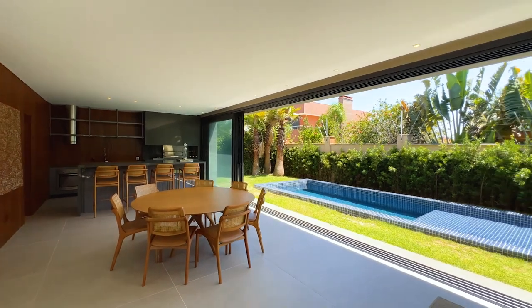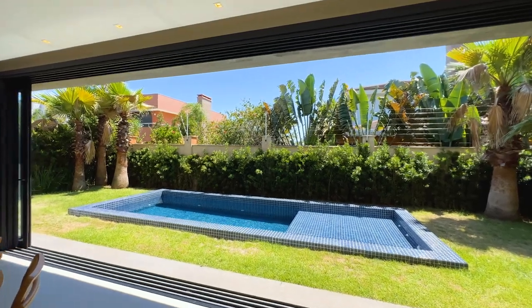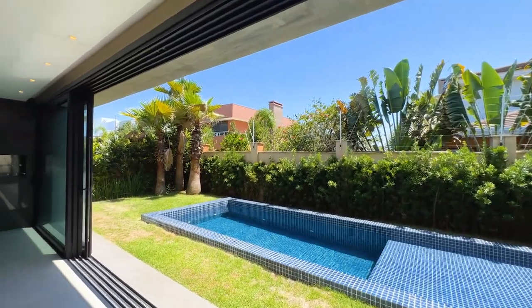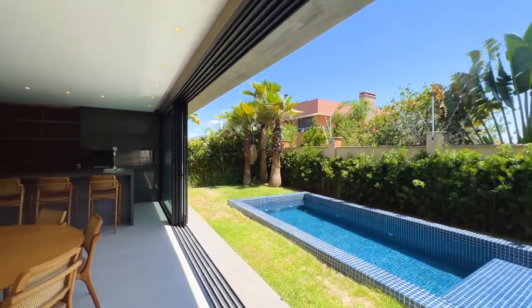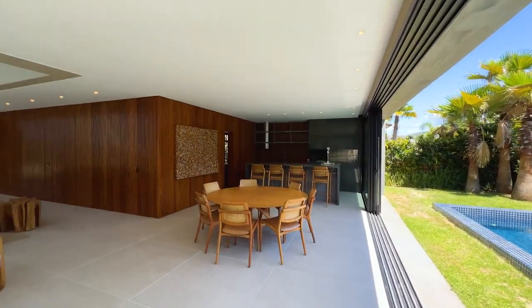Ela tem uma piscina em concreto lindíssima, maravilhosa, tem um jardim maravilhoso. Eu quero te mostrar detalhe por detalhe dessa mansão incrível. Vem comigo, deixa aquele like, se inscreve no canal e vem conhecer detalhe por detalhe da sua casa.